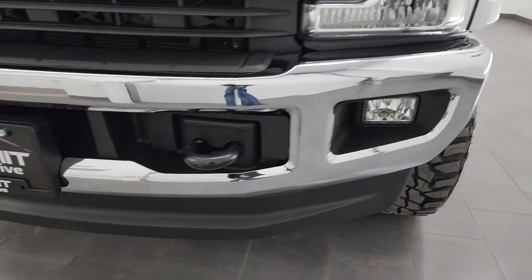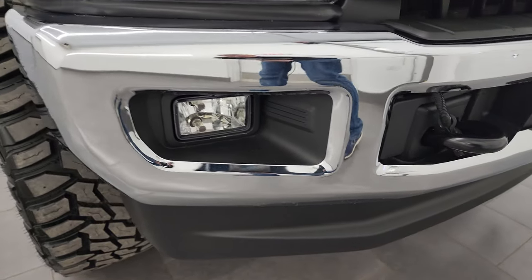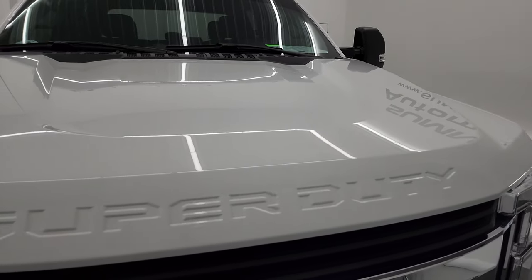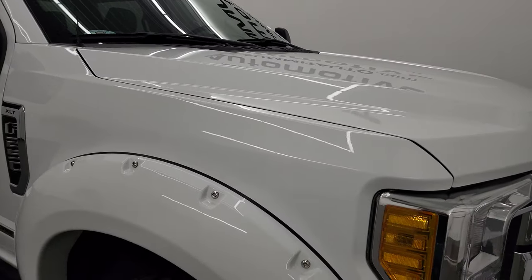Coming around the front, the bumper is in excellent condition — no dents or dings. The lower valence is in great shape and it does have the factory fog lights. You get the chrome-trimmed grille and the hood is in absolutely perfect condition, no dents or major dings on there. Looks really good.